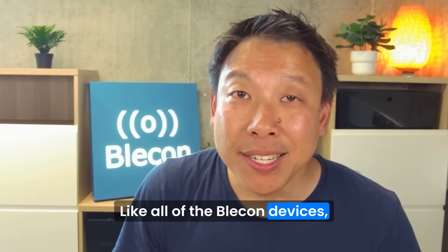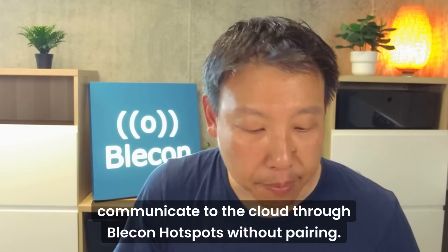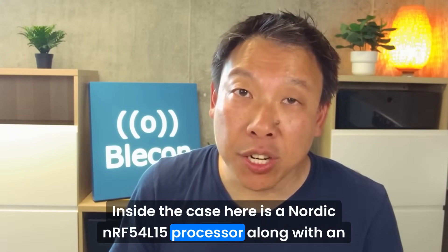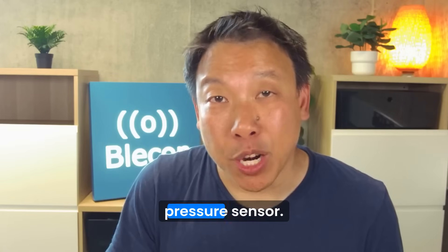Like all other Bleacon devices, it integrates with web infrastructure, and it can communicate to the cloud through Bleacon hotspots without pairing. Inside the case is a Nordic NRF54L15 processor, along with an accelerometer, temperature and humidity sensors, and a barometric pressure sensor.